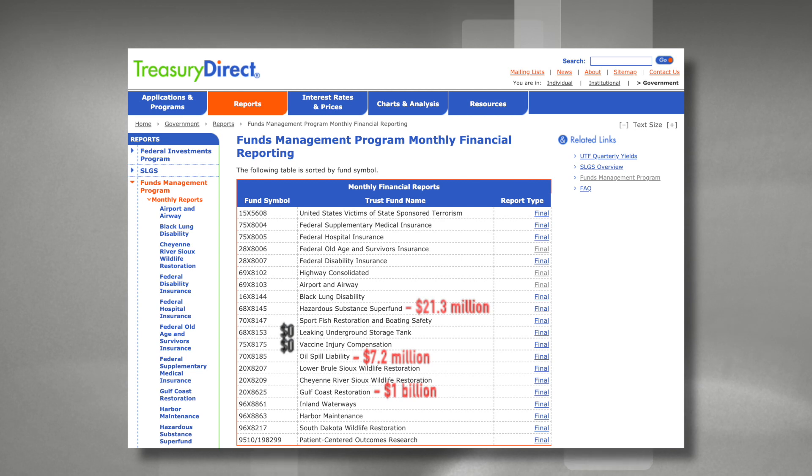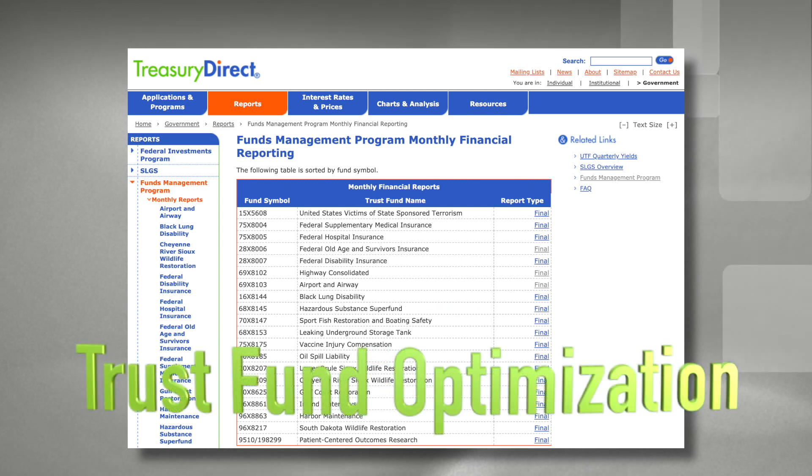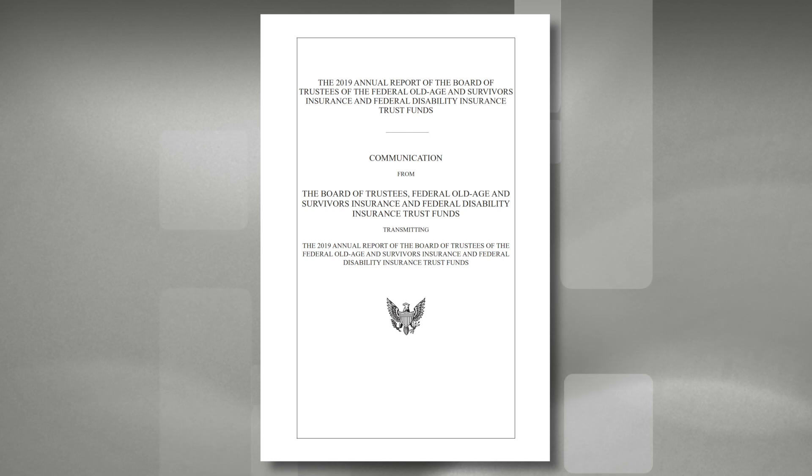Thus, if we ever truly wanted to balance the budget, we probably need to look at how we manage our checkbook and optimize our trust funds for peak efficiency. There are hundreds of funds, but we're going to use the Social Security fund to represent how this would work, because it's the largest.